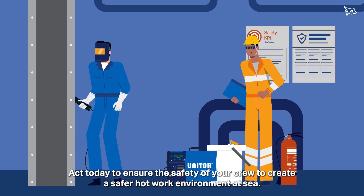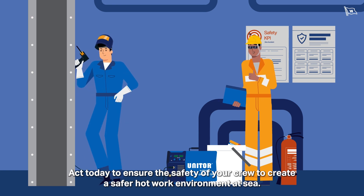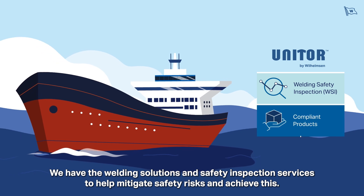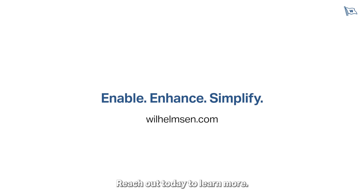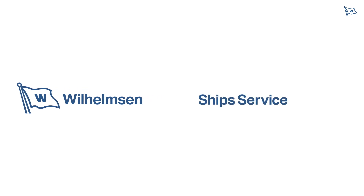Act today to ensure the safety of your crew and create a safer hot work environment at sea. We have the welding solutions and safety inspection services to help mitigate safety risks and achieve this. Reach out today to learn more.